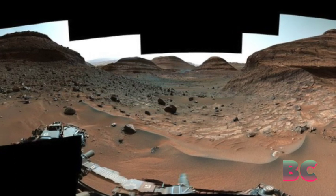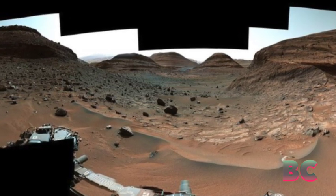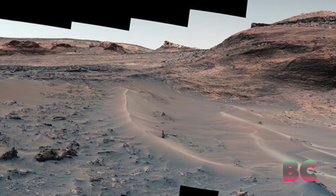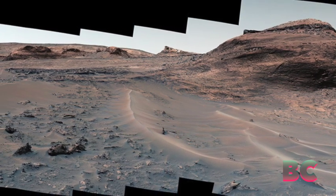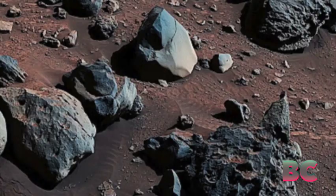However, after summoning one of the most challenging climbs in the mission's history, Curiosity arrived at its destination on August 14th of this year. At this location, it can use its 7-foot (2-meter) robotic arm to study the long-sought-after ridge in detail.